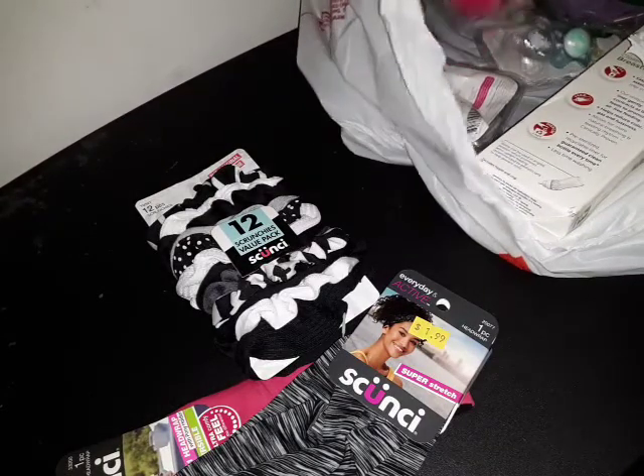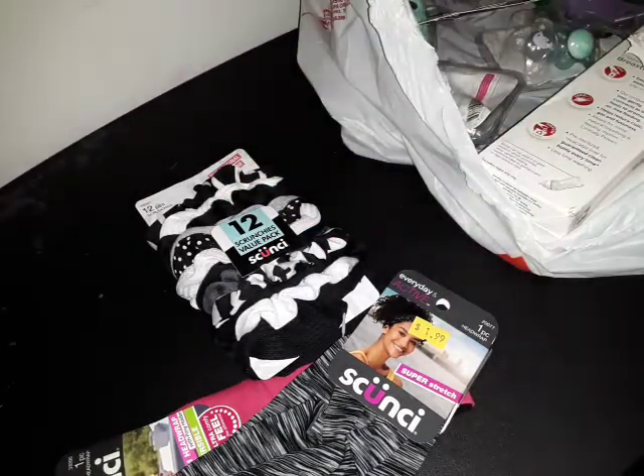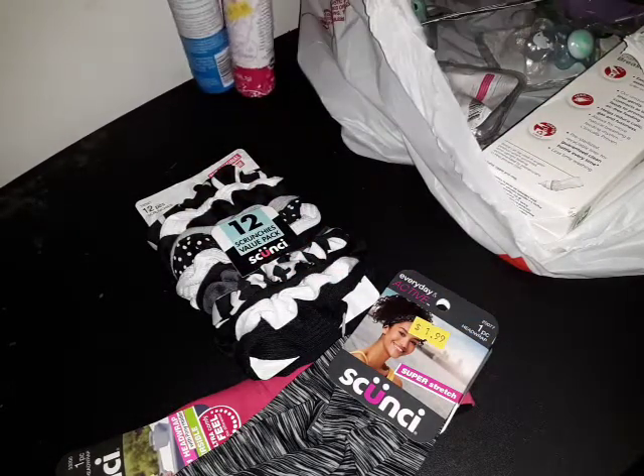I always stock up on essentials there — feminine deodorant because it's only $1.99 there. It's the same thing, so why pay more at another store?